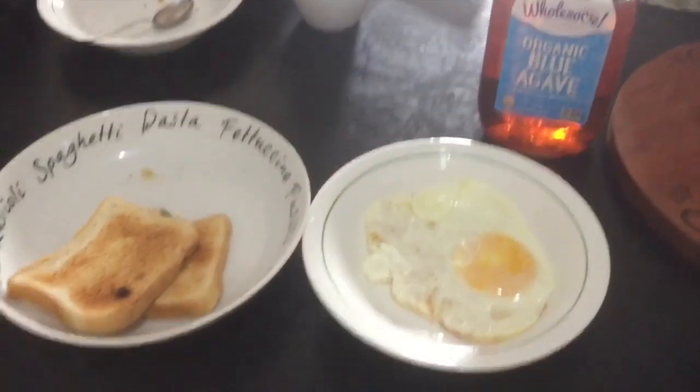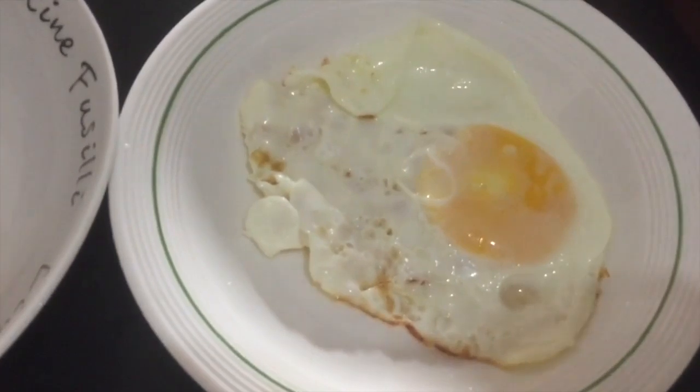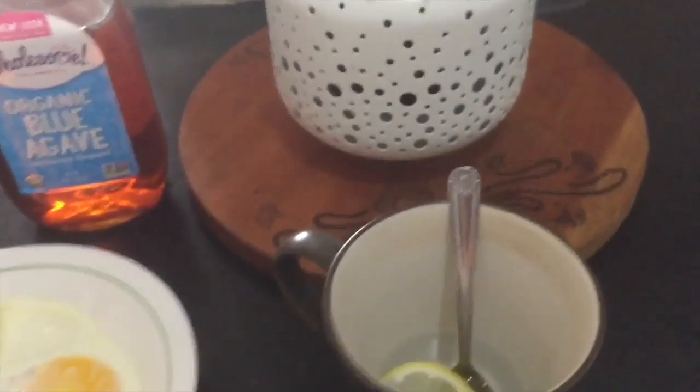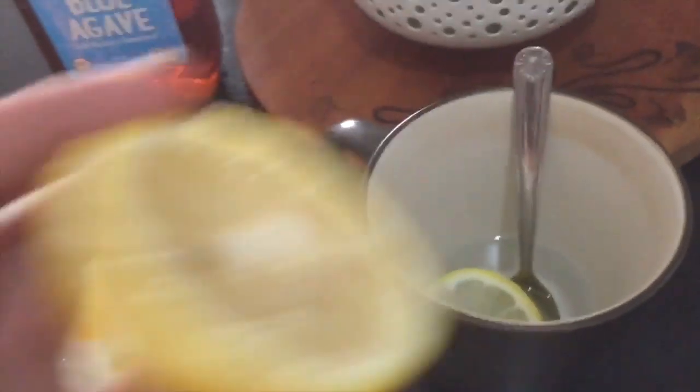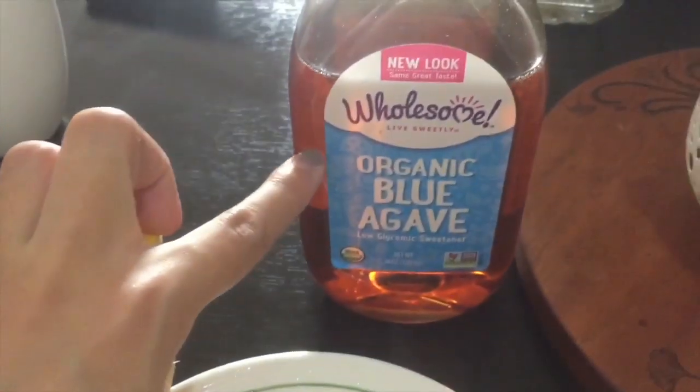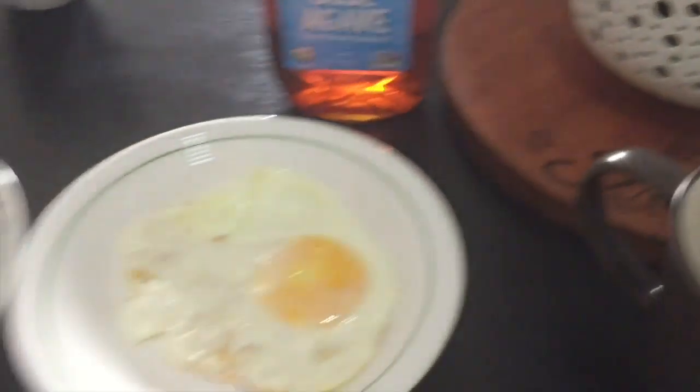So I'll record that on my phone. For breakfast, we're having a sunny-side-up egg and two pieces of toasted bread. And for my drink, I'm gonna make lemonade with organic blue agave. That will be my sugar substitute.